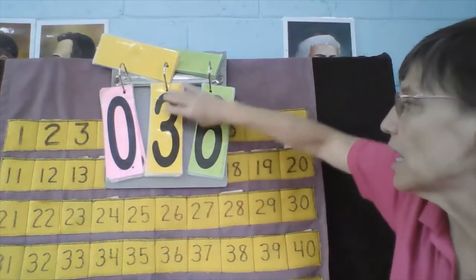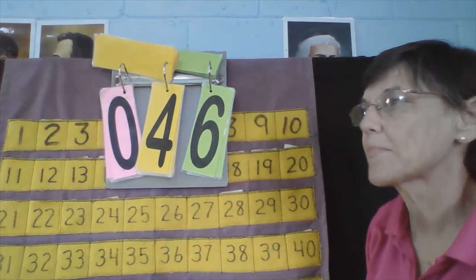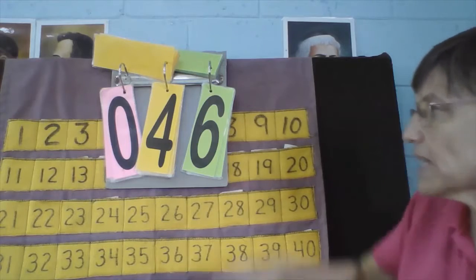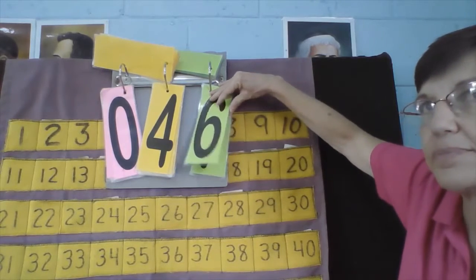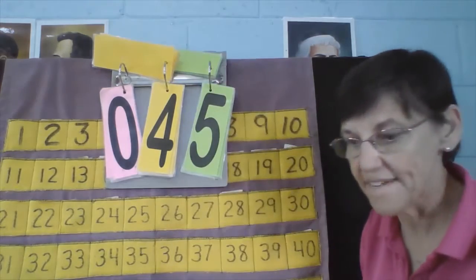Last one — Natasha. Natasha, what is your number? 46. What number comes next? 46, 47. Okay, let's count backwards: 47, 46, what comes next? 45.